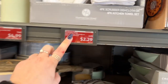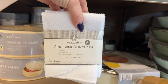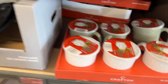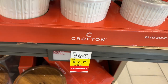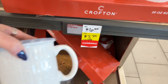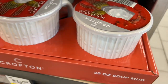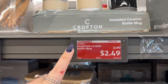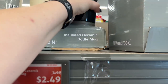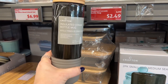Look at this — dropped down to $2.99, the scrubber dishcloths. They also have the soup mugs, which were $6.99 and are now on clearance for $3.79. They have another color available too. They also have the insulated ceramic bottle mug for $2.49 — that's awesome, that's a good price.